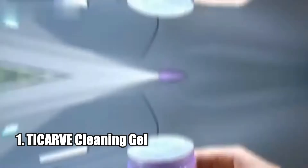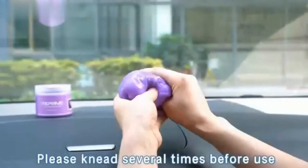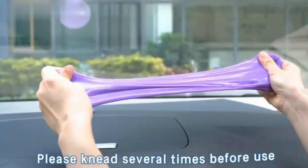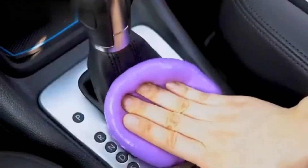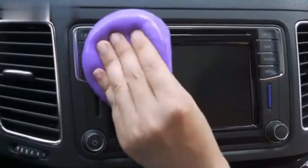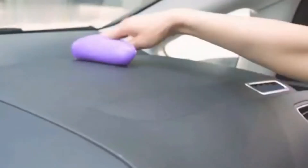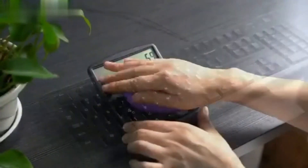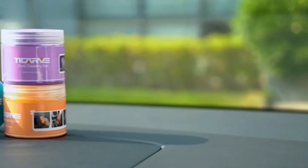Number 1: The To Carve Cleaning Gel for car detailing is a great tool for cleaning the hard-to-reach nooks and crannies of your vehicle. The car cleaning putty is easy to use and can be used multiple times until the color of the putty turns dark. This high-tech cleaning material is also great for home and office use — cleaning PC keyboards, cell phones, calculators, TVs, and more. The sweet-smelling magnolia flower scent is a great bonus, and it won't leave any residue. Overall, this cleaning gel is highly recommended for any car owner.